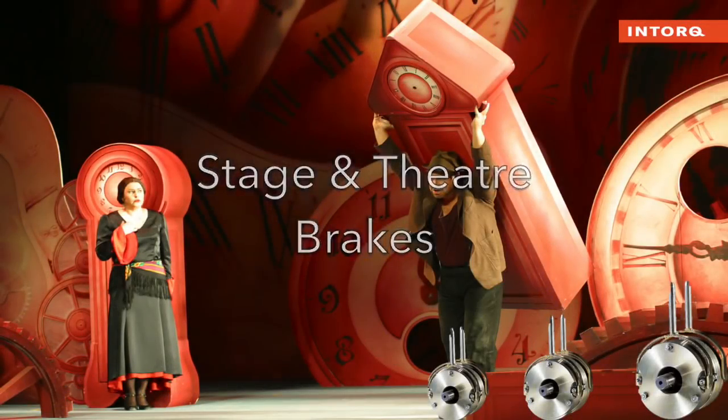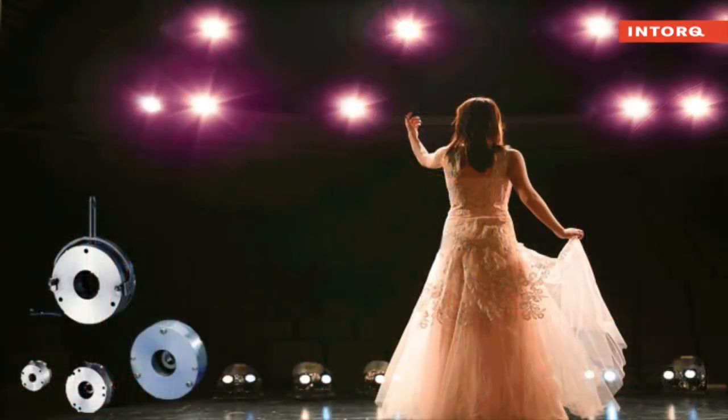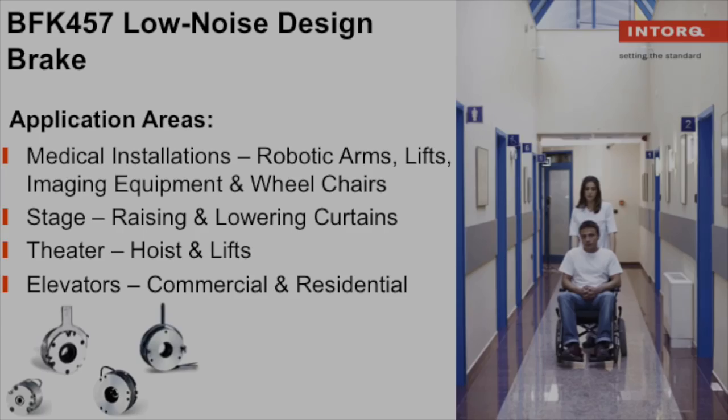Is quiet duty what you need? We have a double brake option for you. We are stage and theater's supplier of choice. Our spring applied BFK 457 brake is your industry's reasonably priced alternative to existing standard solutions.